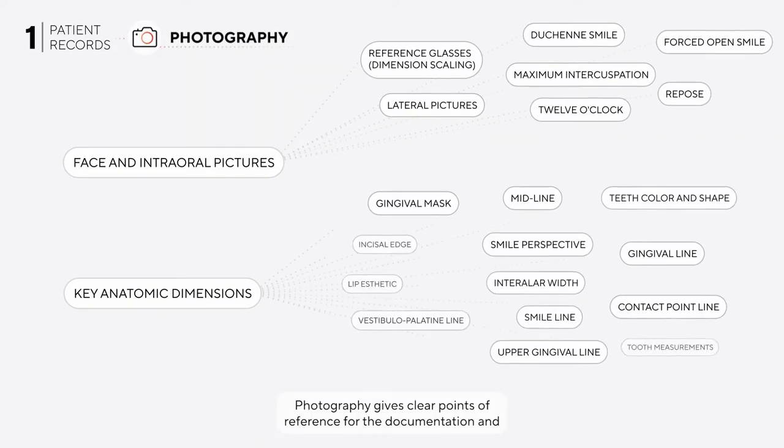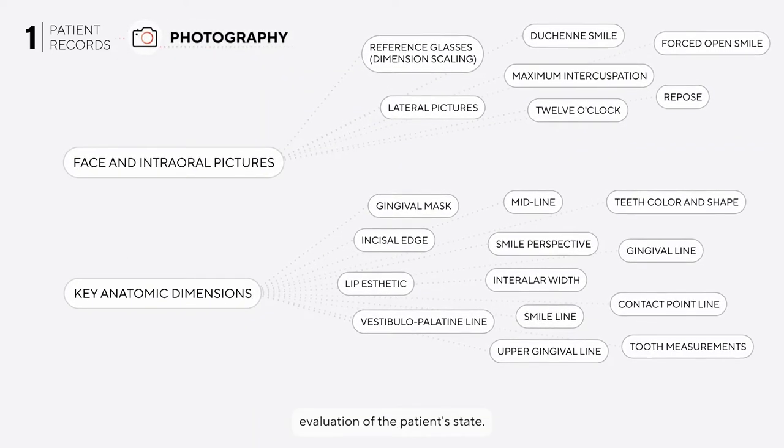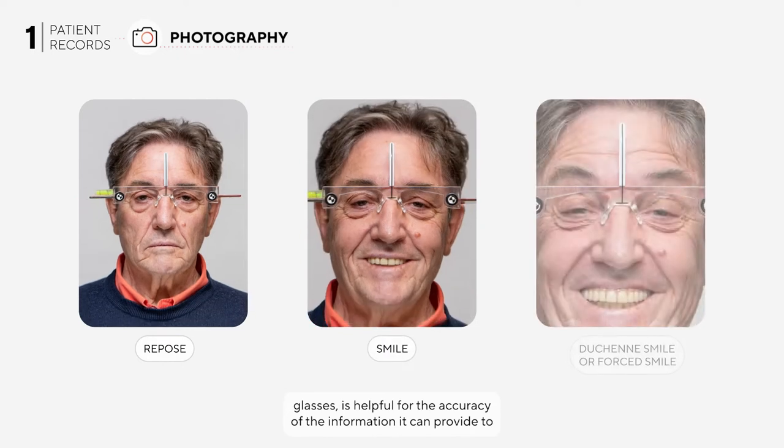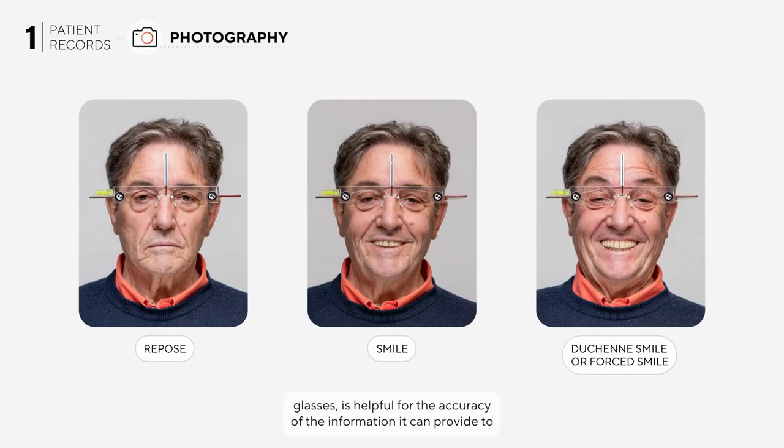Photography gives clear points of reference for the documentation and evaluation of the patient's state. A standardized approach to photography — with control of technical aspects such as adequate camera and lens calibration and the use of facial reference glasses — is helpful for the accuracy of the information it can provide to the aesthetic dentofacial analysis.